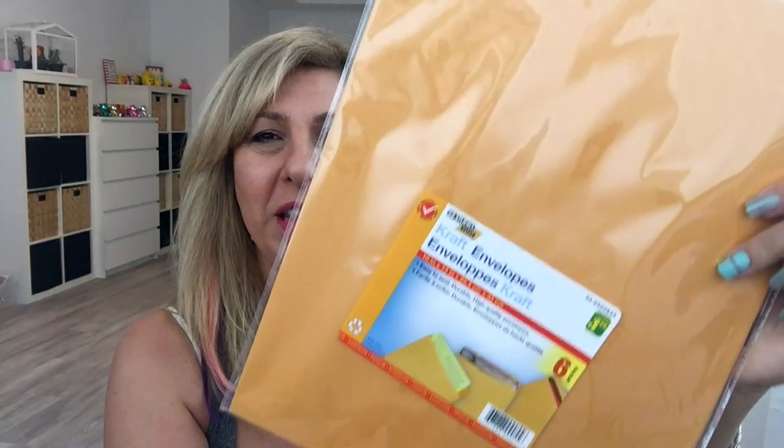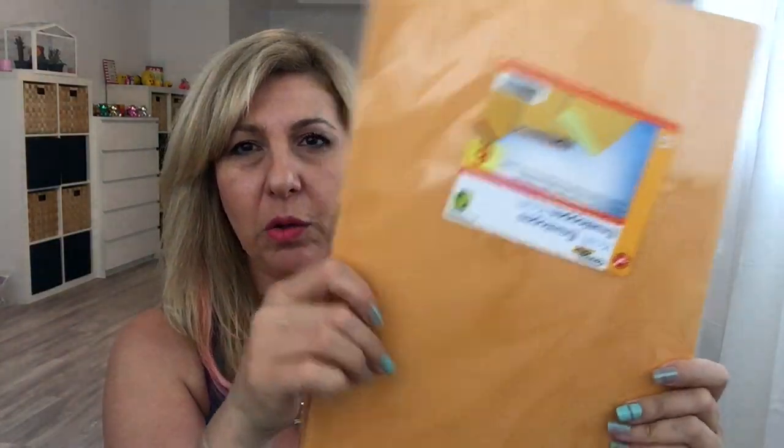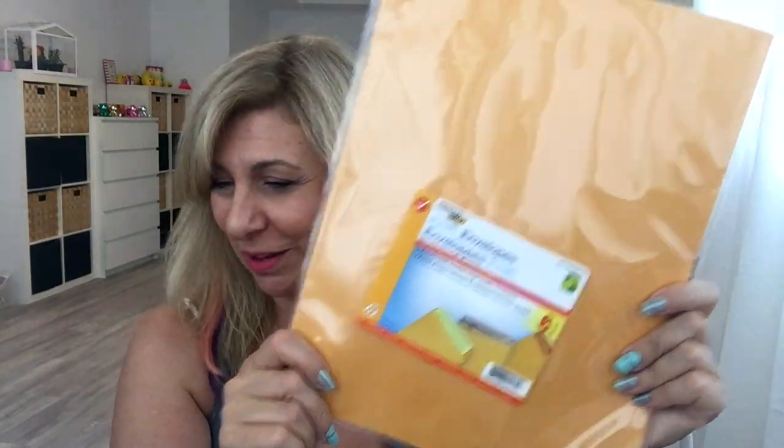This little girl decided to come on my desk! I grabbed a pack of these envelopes and you get six — $1.25. I found this Wilton spatula, this was $1.